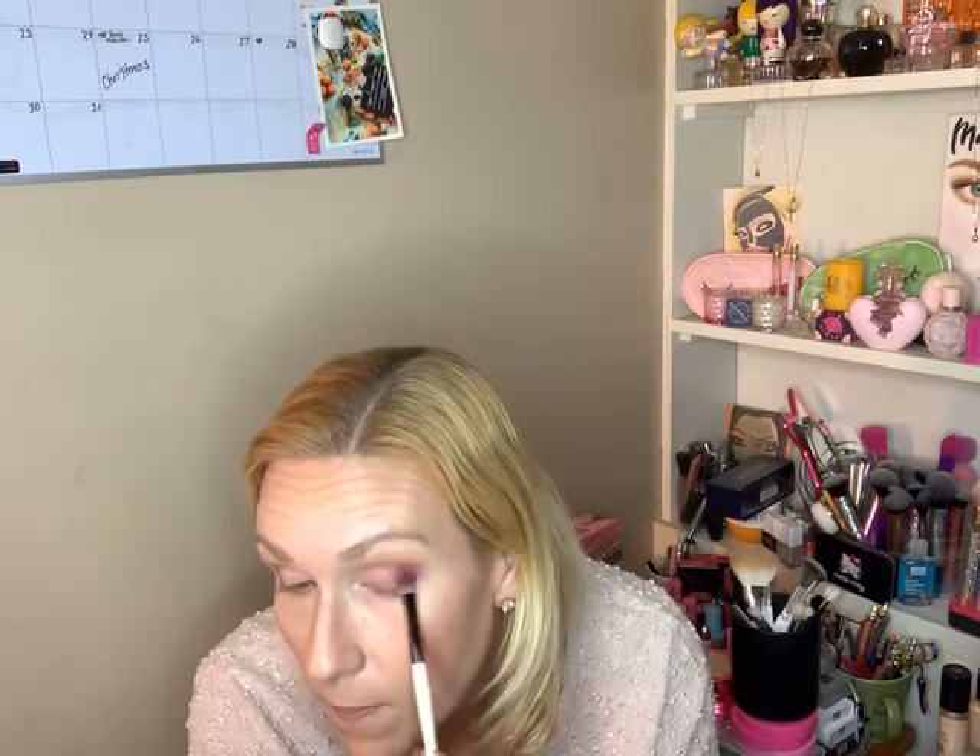I don't know if you can see it, but these blend out very nicely — not splotchy at all. I really do like that shade. There's just something about his colors: you can make them very bright and vibrant, or you can make them subtle. It's really whatever you want.